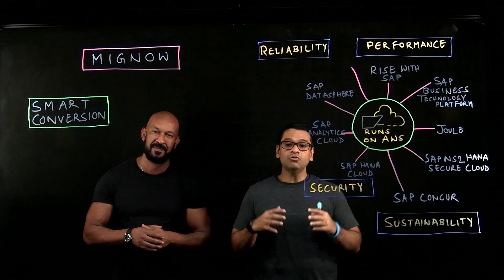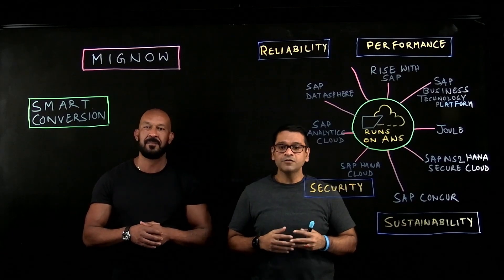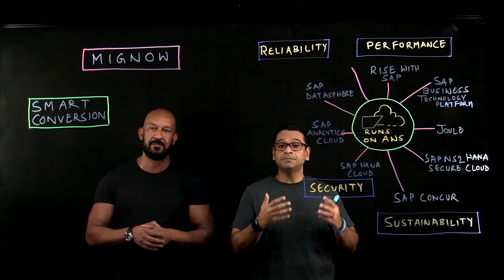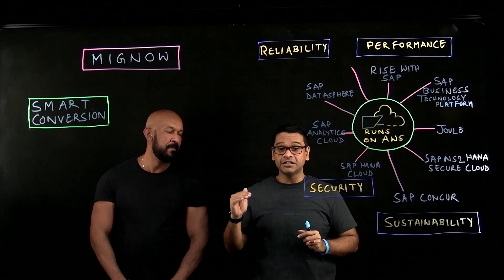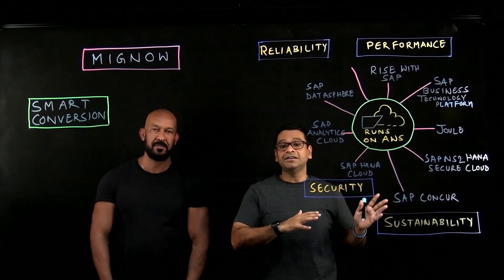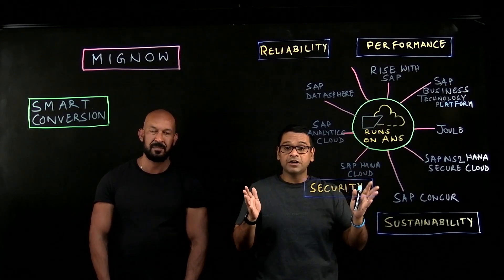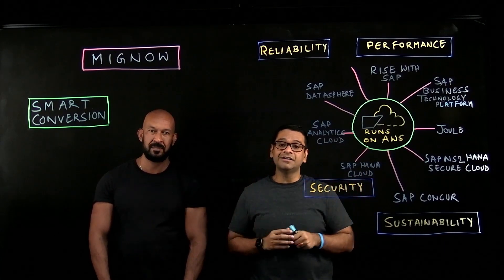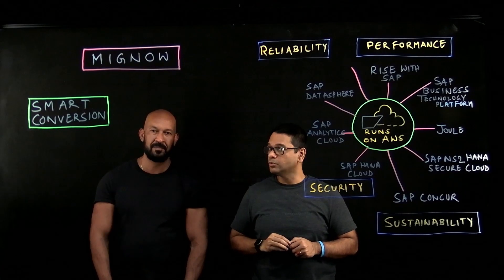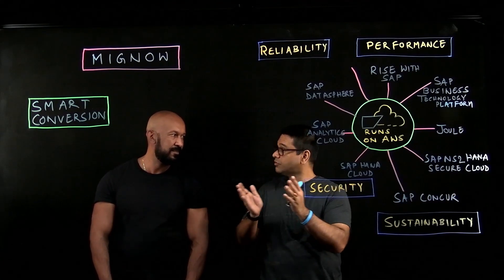In the first video of the series, you learned about the SAP and AWS collaboration spanning more than 16 years. All SAP SaaS offerings — including Rise with SAP, SAP S/4HANA Cloud, SAP BTP services like SAP Datasphere, SAP Analytics Cloud, SAP HANA Cloud, SAP Concur, and SAP Qualtrics — are all available and powered by AWS. We also talked about reliability, performance, security, and sustainability, the foundational pillars needed to run mission-critical SAP workloads on AWS. Guilherme also introduced Mignow's Smart Conversion Tool and how it accelerates customers' migration from SAP on-premises to Rise with SAP on AWS.